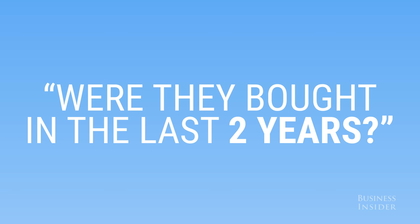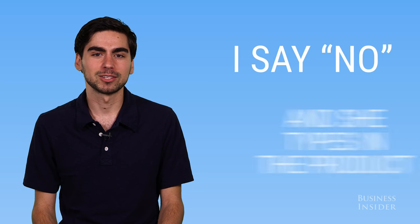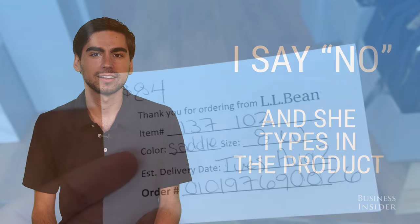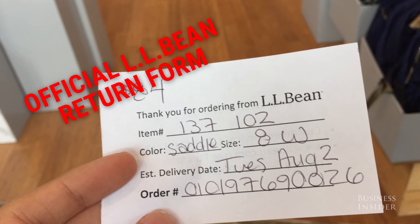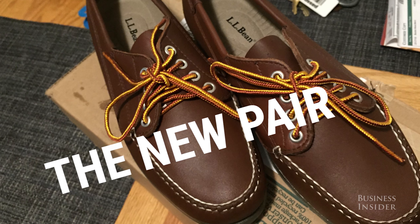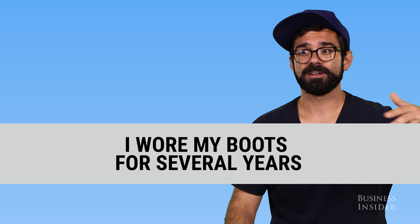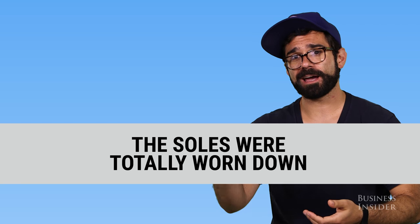The woman behind the counter asked if they were bought in the last two years. I sheepishly said no, and she got right to work typing in the product. Ten minutes later I walked away with a slip saying the replacement would be shipped to my apartment in two days.